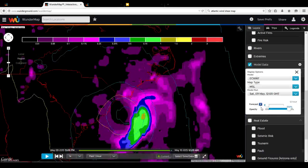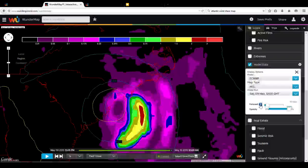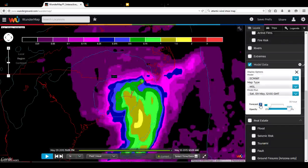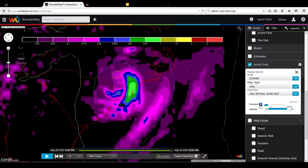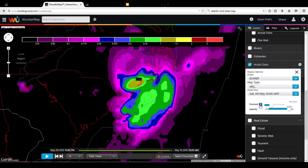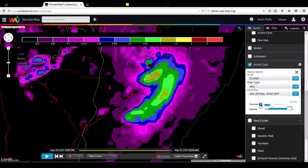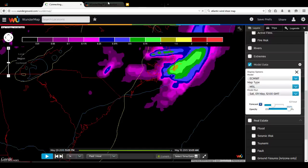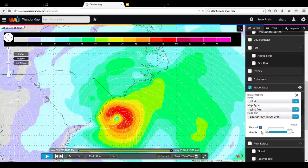Looking at the ECMWF, it is pretty much right on with the NHC forecast, expecting landfall at the South Carolina–North Carolina border. The ECMWF takes it just west of that, and the storm is not stalling in the ECMWF. In fact, none of the three models now show the storm stalling.